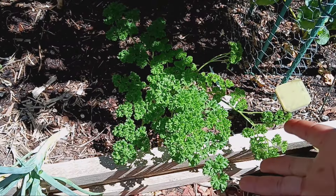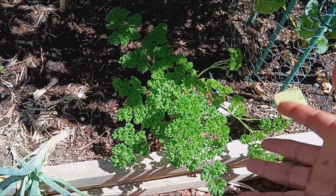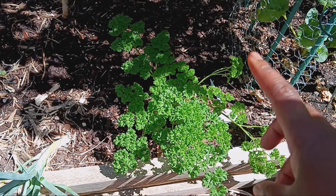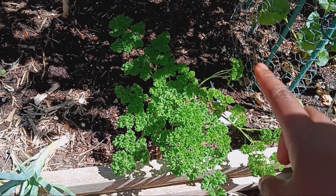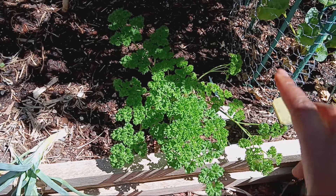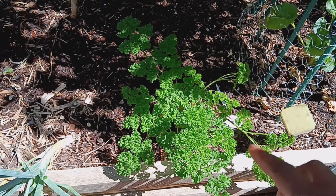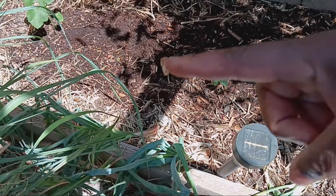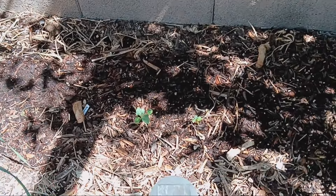Moving down the bed, we have our parsley — look at that, we're getting another flushing of parsley. I thought it would be done by now, but the cool mornings have kept it going. We put parsley on everything, so getting another flush is great. We also have onions growing right here in the front.